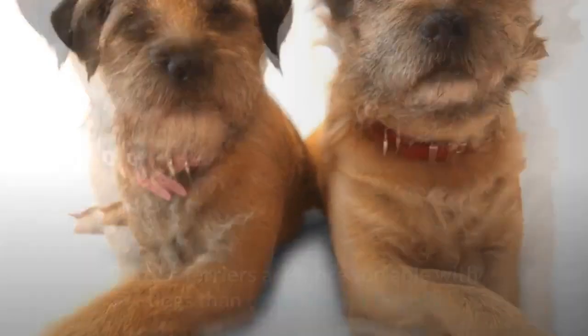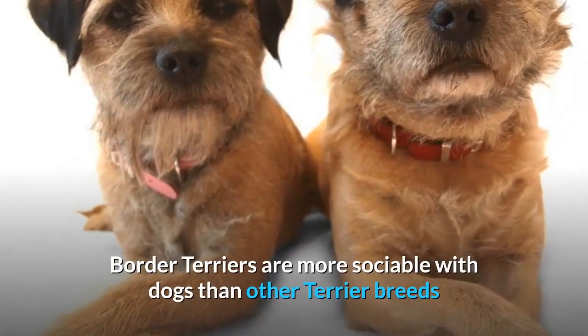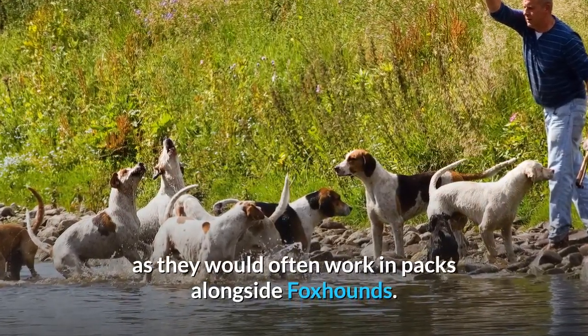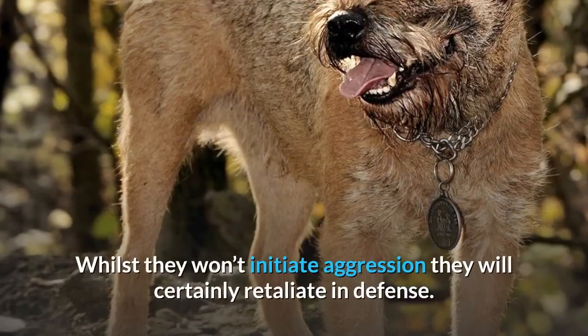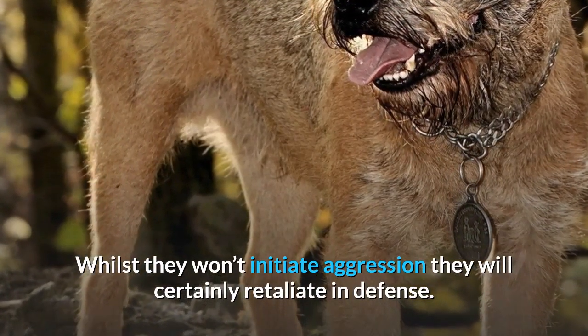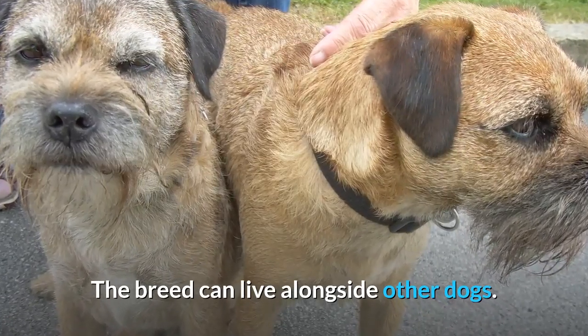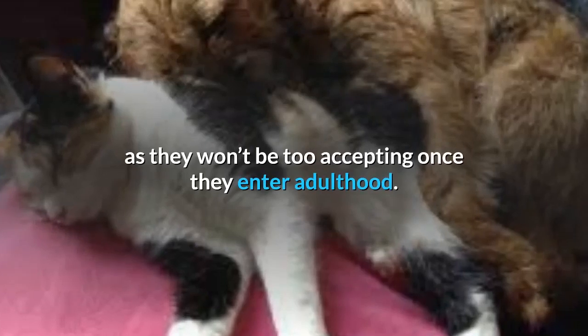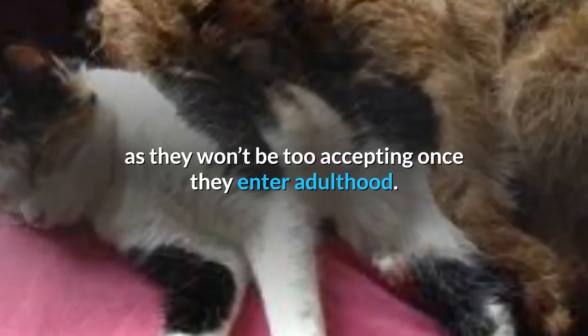Border terriers are more sociable with dogs than other terrier breeds, as they would often work in packs alongside foxhounds. Whilst they won't initiate aggression, they will certainly retaliate in defense. The breed can live alongside other dogs. Only introduce a cat to a border terrier puppy, as they won't be too accepting once they enter adulthood.